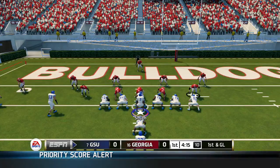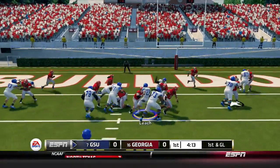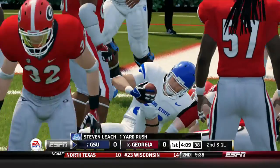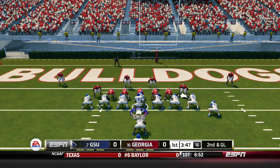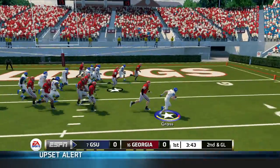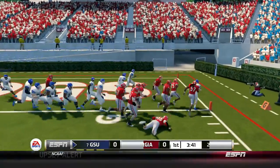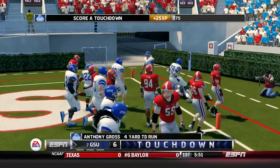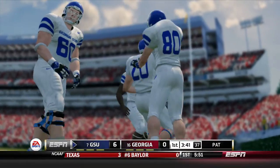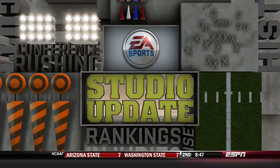Smith under center will hand off to Steven Leach up the middle — a short gain of one. Second and goal now from the four. Smith pitches it out to Anthony Gross. Gross tries to get the edge and he does, breaks a tackle, gains four yards, and a touchdown! Georgia State on the board first, 7-0.